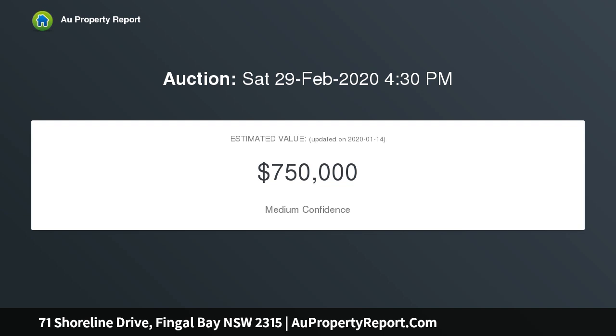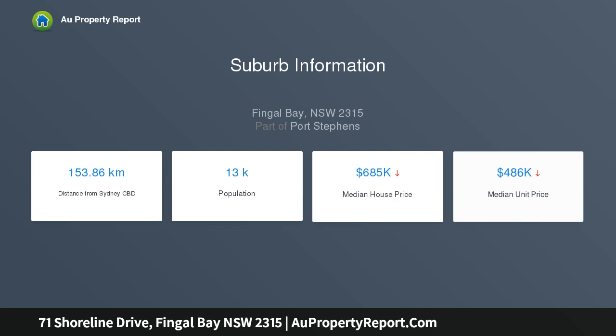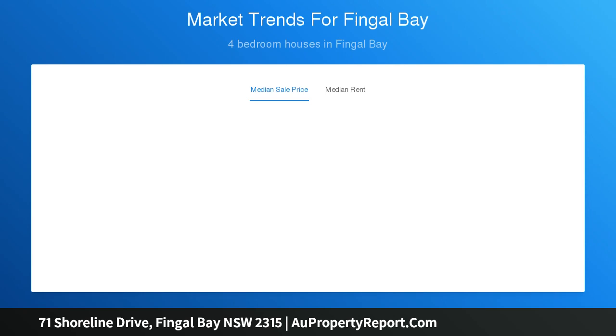Light, bright and airy, the home has plenty of natural light and has an extremely functional and user-friendly floor plan. Immaculately presented — from the moment you pull up out the front, you will instantly be taken by the character of this home. Manicured lawns and gardens with spear point and garden shed complete the package.